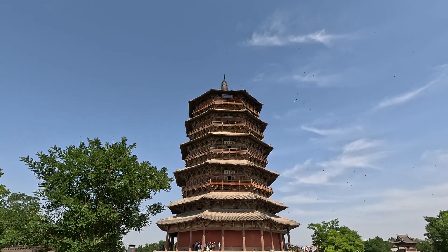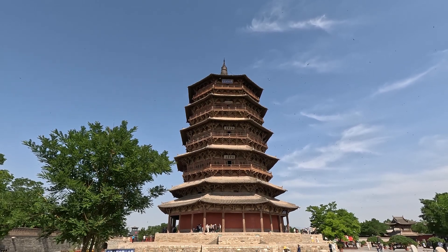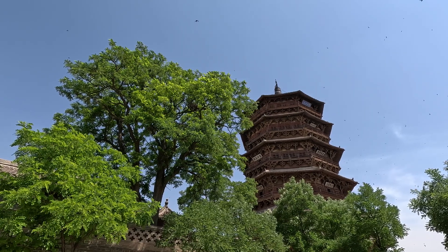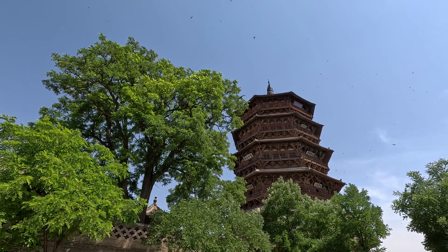An ancient wooden tower with nearly a thousand years of history, it was constructed without using a single nail. Earthquakes, lightning strikes, and even artillery shells didn't bring it down.